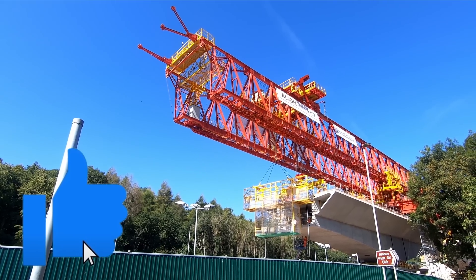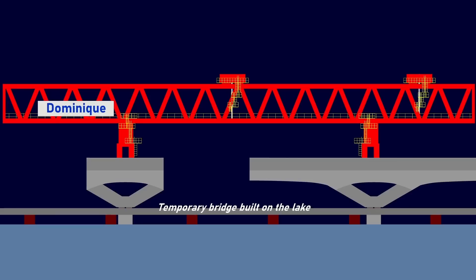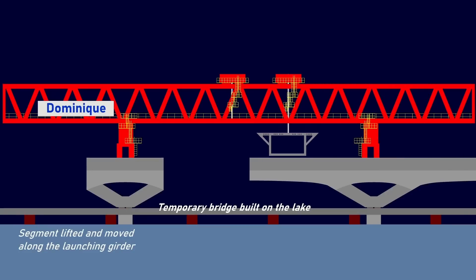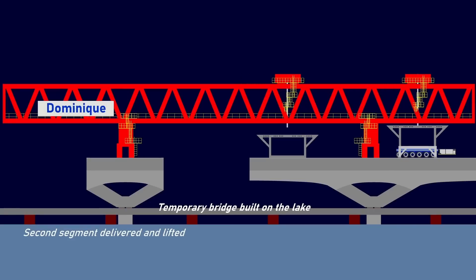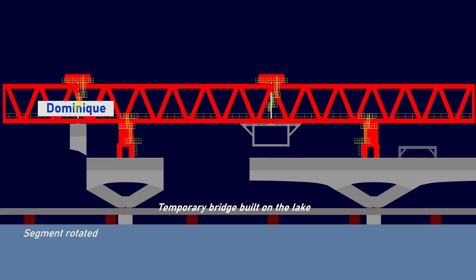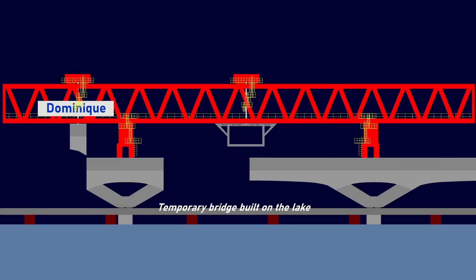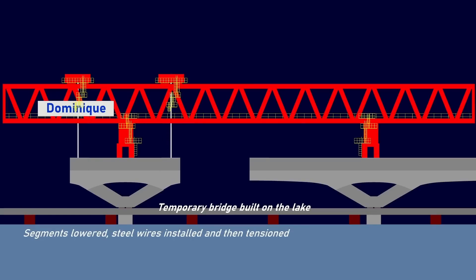To install the bridge segments, Dominique lifts the segments from the completed part of the viaduct and then moves them to the next section to be constructed. Segments are installed in pairs, which have glue applied to them to help keep the bridge together. The bridge itself will be reinforced using the post-tensioning method, which involves threading steel wires through holes within the bridge segments. The wires are then pulled at each end to tension them and then anchored into place to hold the segments together.